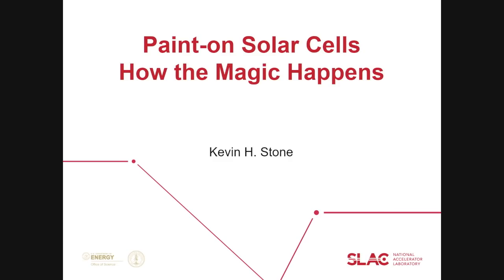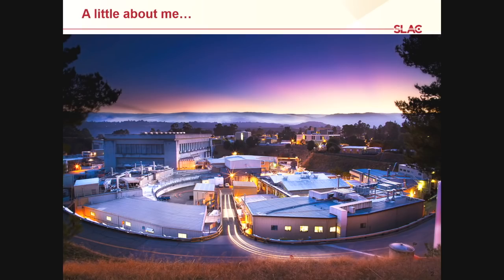I'm going to talk about actually watching that process happen — understanding how you go from the liquid to the final material that you want. A little bit of background about myself: I'm a staff scientist here at SLAC. I work at SSRL, the Stanford Synchrotron Radiation Light Source. SSRL is a synchrotron, which is basically a big machine for generating very intense x-rays, which we can then use to study materials.